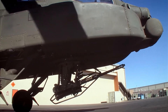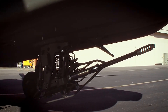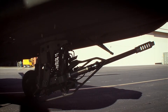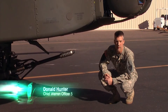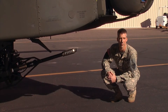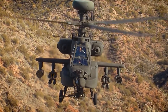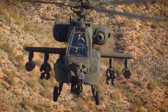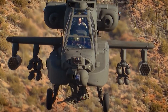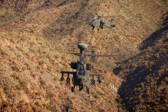For close-range work, the M230 30-millimeter automatic cannon is attached to a turret under the helicopter's nose. Mounted beneath the co-pilot gunner, the 30-millimeter chain gun fires at 625 rounds a minute. Just like the TADS, the cannon can be aimed simply by a turn of the gunner's head — a firefight directed by his line of sight. For the Apache, looks can literally kill.